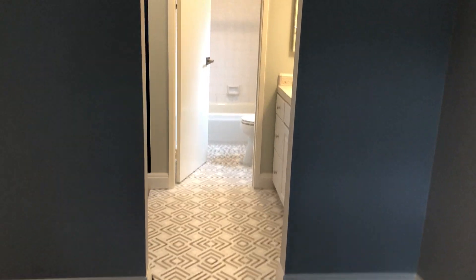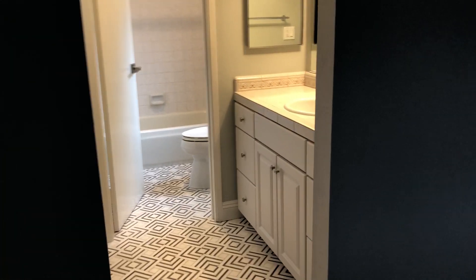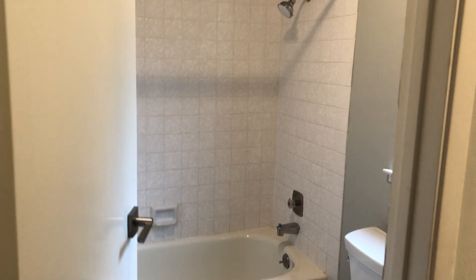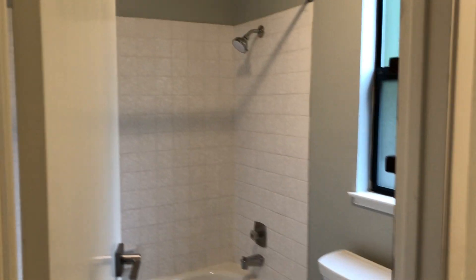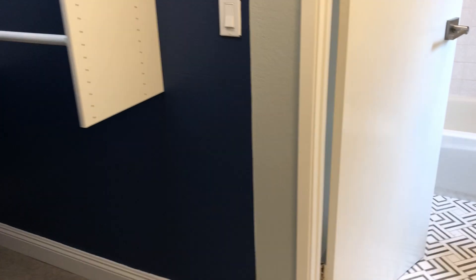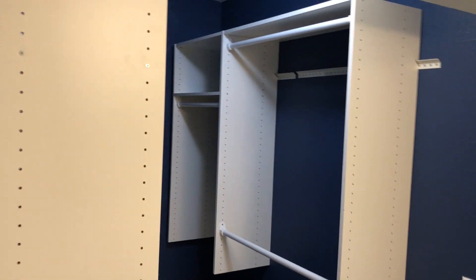This bedroom also has an en-suite bath with a tub-shower combo and toilet. There's also a walk-in closet. And that is 52 Flickr Drive in Novato.